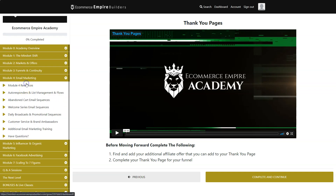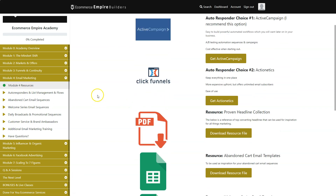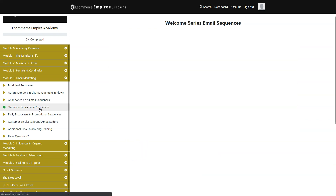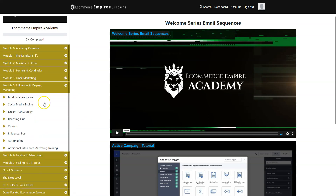Module four is Email Marketing. You'll see resources in the first lecture. ActiveCampaign is the email marketing software Peter uses and recommends. Peter shows how to use autoresponders, abandoned cart email sequences, what to send customers who put items in a cart but don't order, emails to customers who just bought something, welcome series email sequences, daily broadcasts, and promotional sequences — everything you need to know about email marketing.